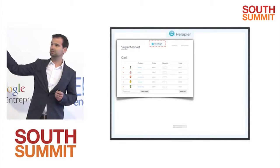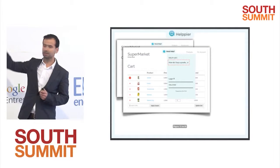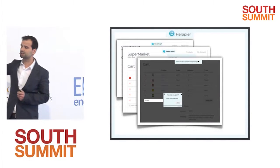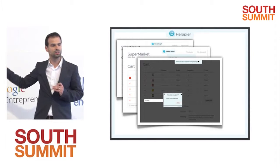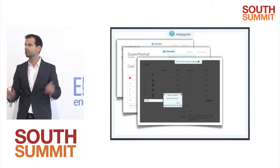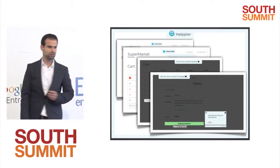Users see something similar. They click the New Help button, click on the tutorial they want to see, and run it. As soon as it runs, Helppier will dim down the entire website except for the elements selected by the website owner. So the user is laser-focused on what they need to do, going through all the steps until they finish the process.